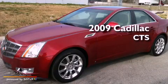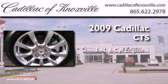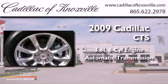This is a 2009 Cadillac CTS. It has a 3.6-liter six-cylinder engine and an automatic transmission.